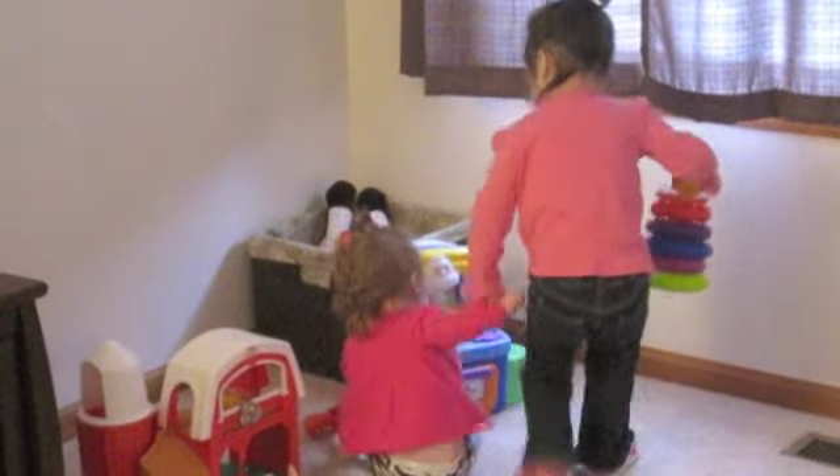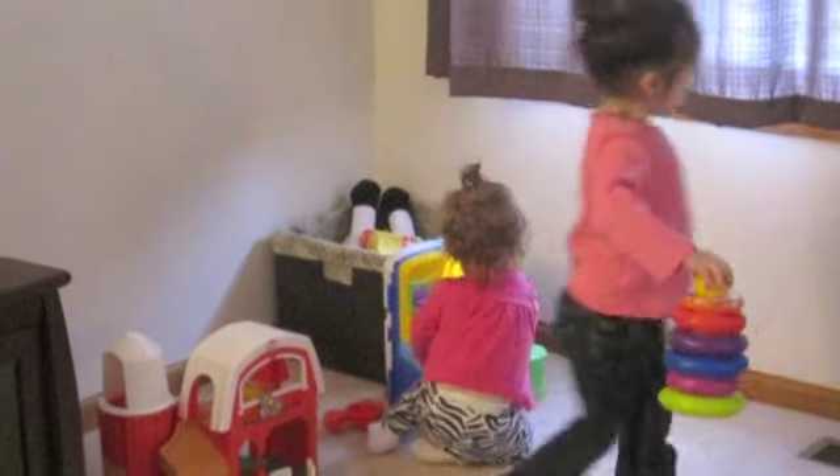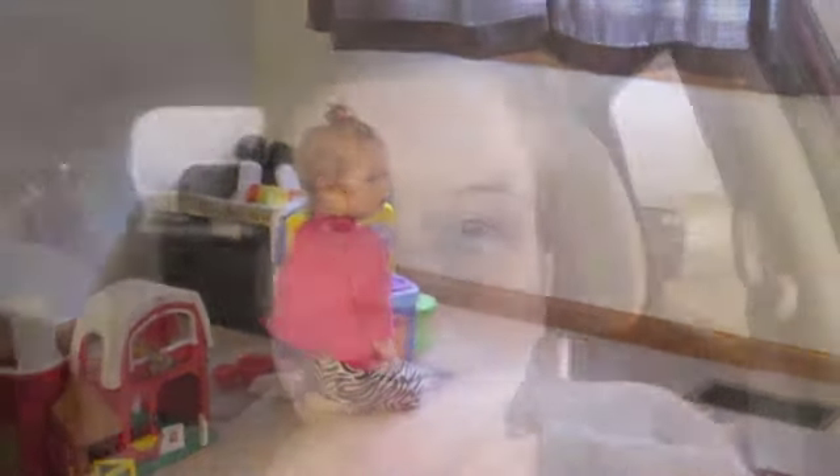We are done with swim class. We are going to grab lunch and then go try to get a few errands done before nap time today. I've got to get some things at Target, which I think I'll make the first priority, and then we'll see if we're able to make it anywhere else.